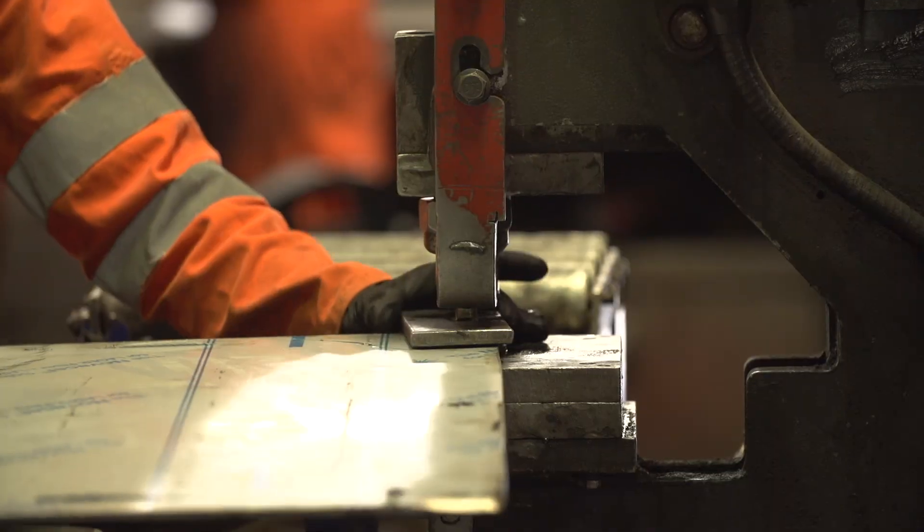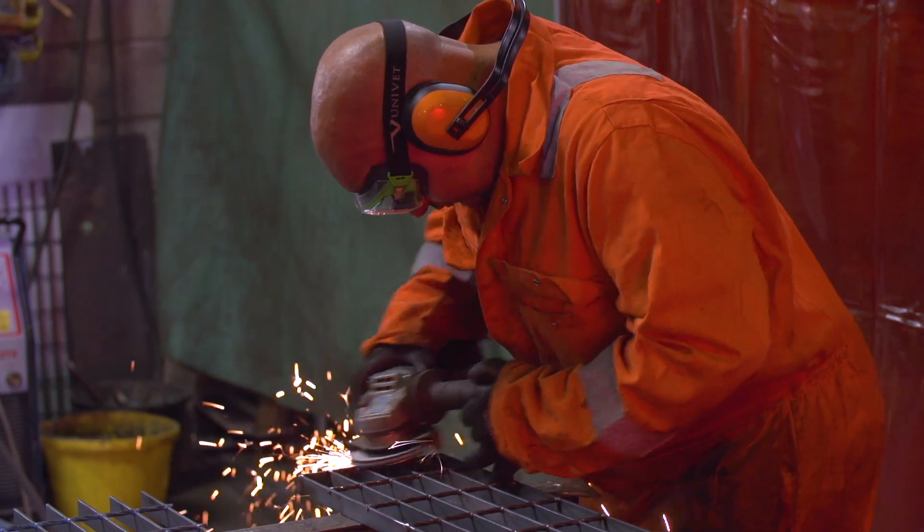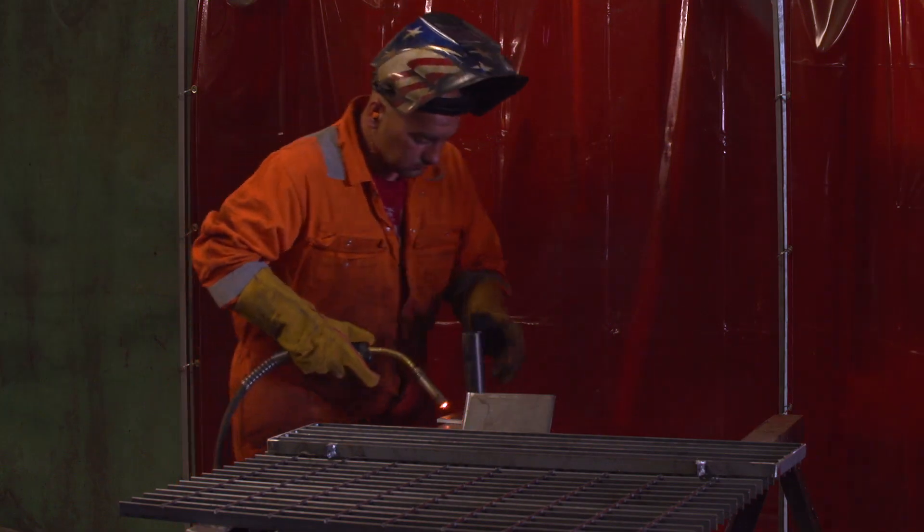So how has this big nuclear new build impacted on the local community? To find out how the project has benefited businesses, I've come to Dan's Engineering in Bridgewater.